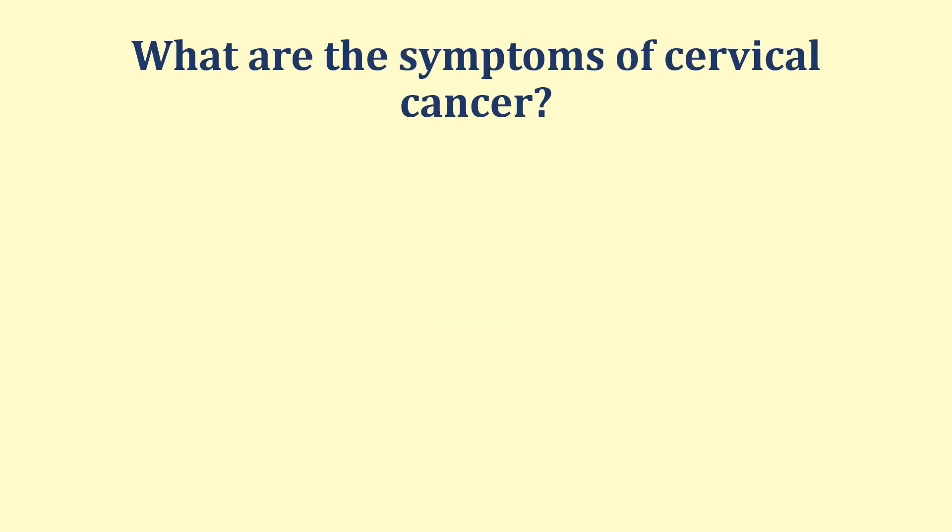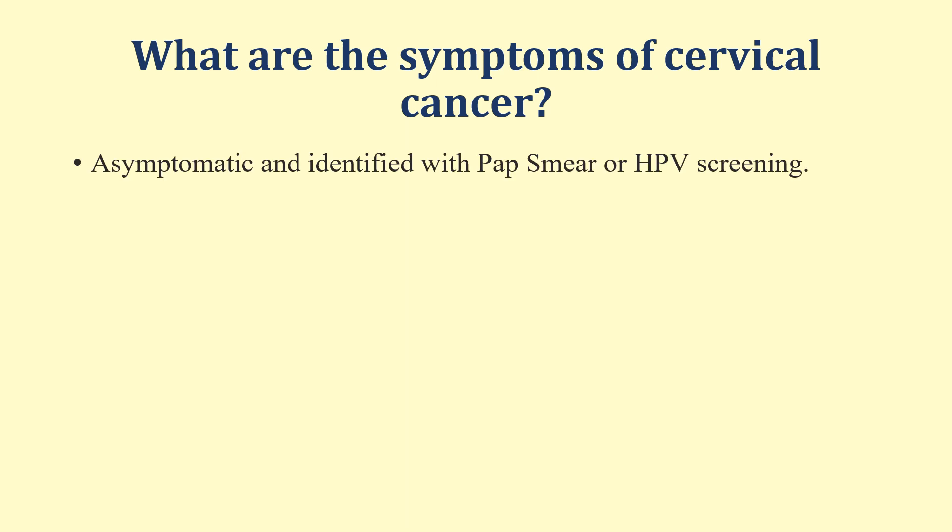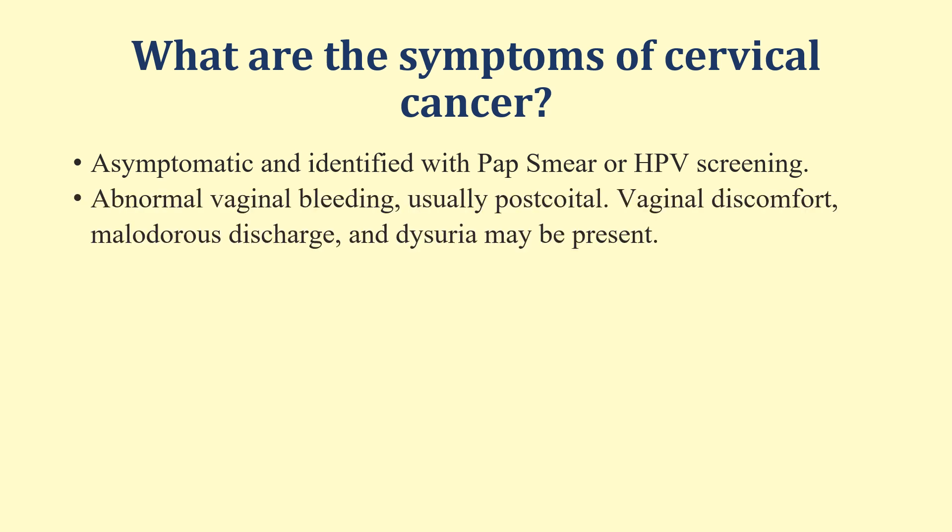What are the symptoms of cervical cancer? If this cancer is very early and the patient has been identified through pap smear or HPV screening, the patient may be totally asymptomatic. But if symptoms are present, these will consist of abnormal vaginal bleeding, which is usually post-coital or intermenstrual. There may be some vaginal discomfort, malodorous discharge from the vagina, as well as dysuria.